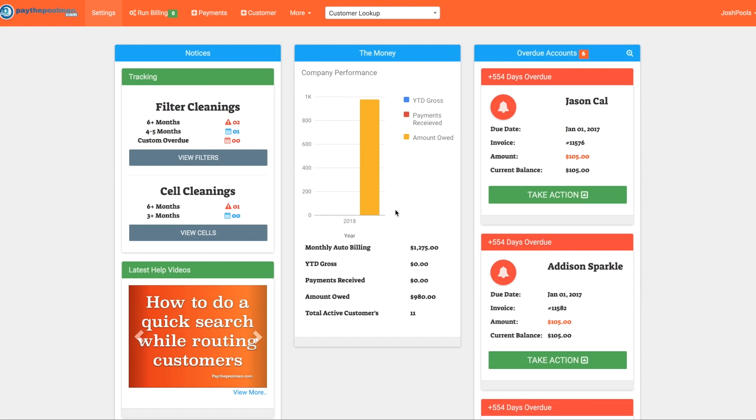Paythepoolman.com. Today we're going to take a look at our filter cleaning tracking and how it works in our system.